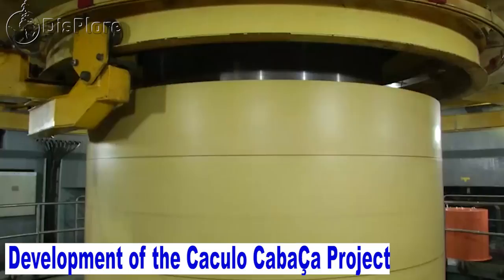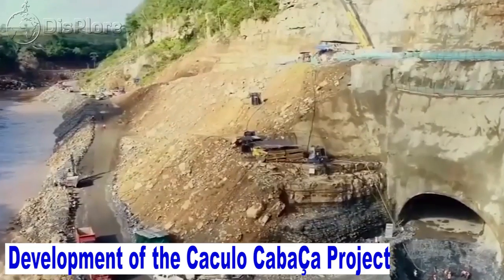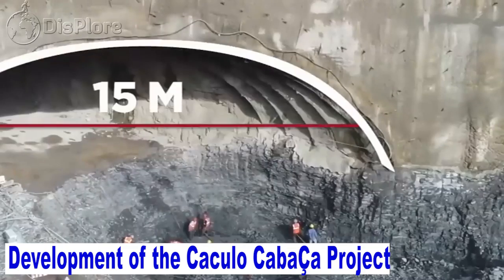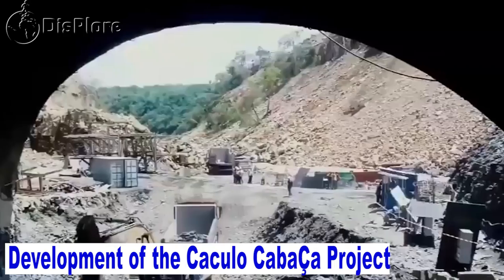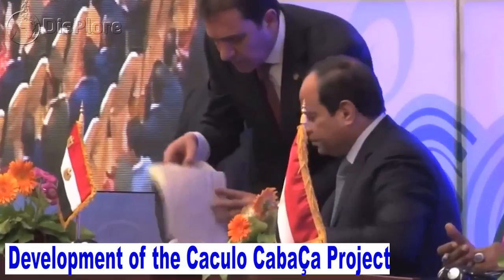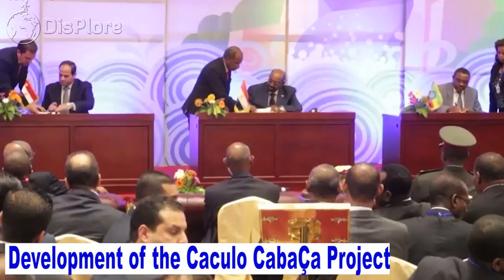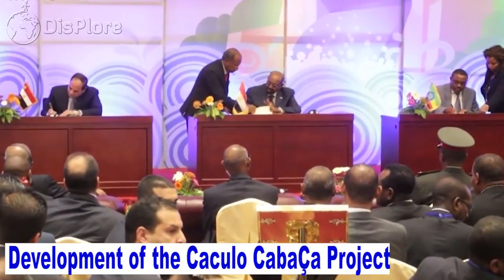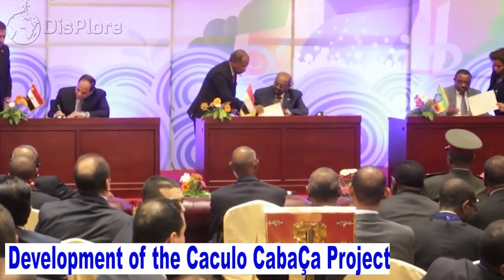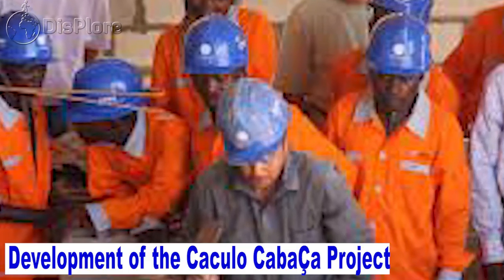According to Ren Jianguo, deputy general manager of CGGC, the group will turn the Kakulo Kabasa hydropower project into a high-quality project making contributions to Angola's energy and power infrastructure, social and economic development, and people's livelihood improvement. Angola is one of the countries in Africa with the most extensive cooperation with China in investment, financing, and infrastructure construction. China has cumulatively invested close to 50 billion US dollars in the country, covering various fields in the infrastructure sector.